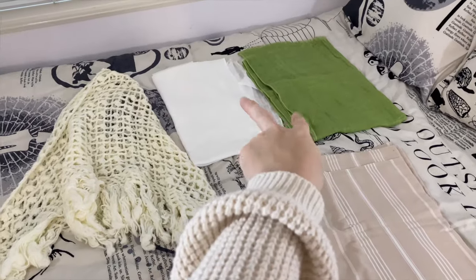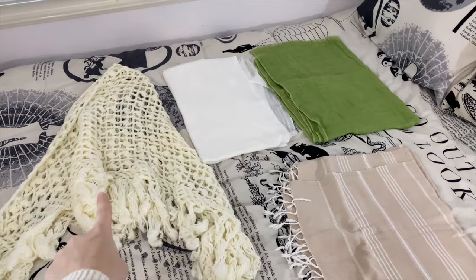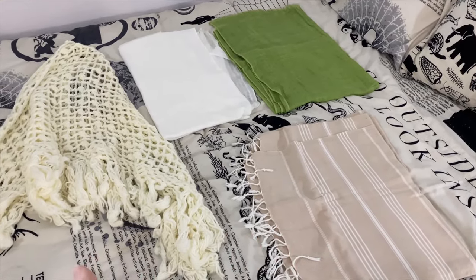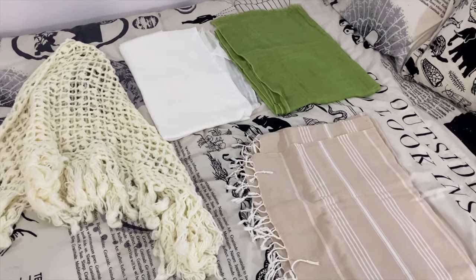Next I'm going to be bringing these two basic scarves and this little crochet one. Down here is my Turkish towel that I always bring with me — it's just nice to have a towel just in case, and it also doubles as a blanket if you get cold.